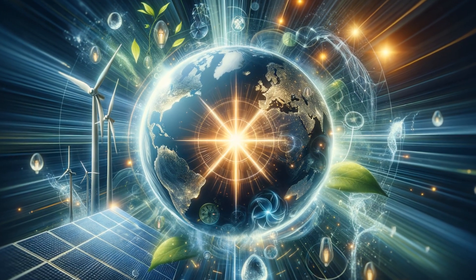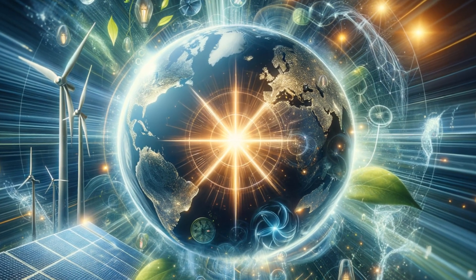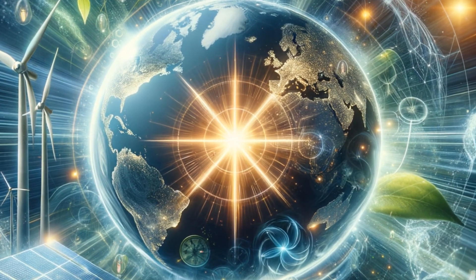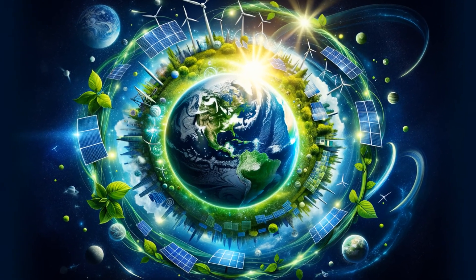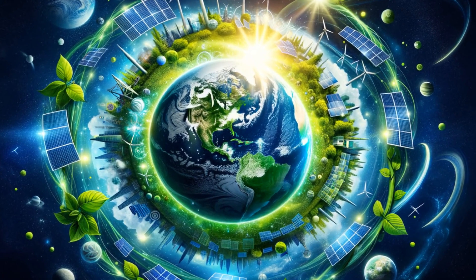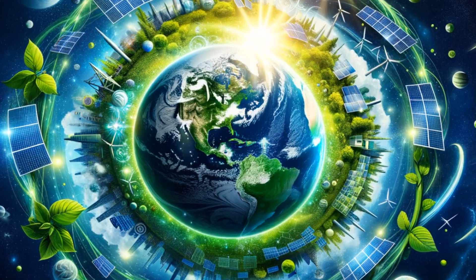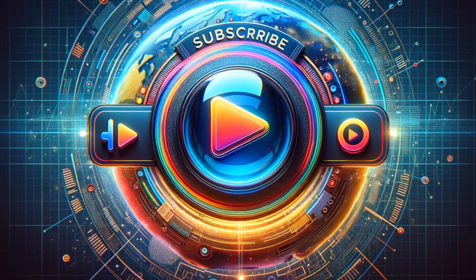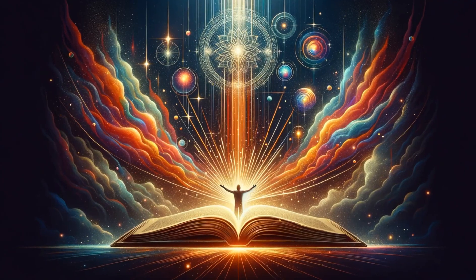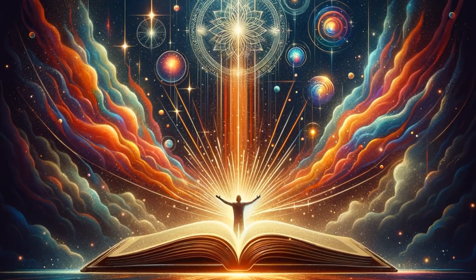As we conclude today's extensive look at the renewable energy landscape, it's clear that our energy future is bright and brimming with possibilities. I hope you enjoyed this deep dive into the latest advancements in renewable energy and their pivotal role in forging a more sustainable world. Remember to like, share, and subscribe for more insightful journeys here on Spectrum Sphere. Thank you for watching, stay enlightened, and we'll see you on the next Spectrum of Knowledge.